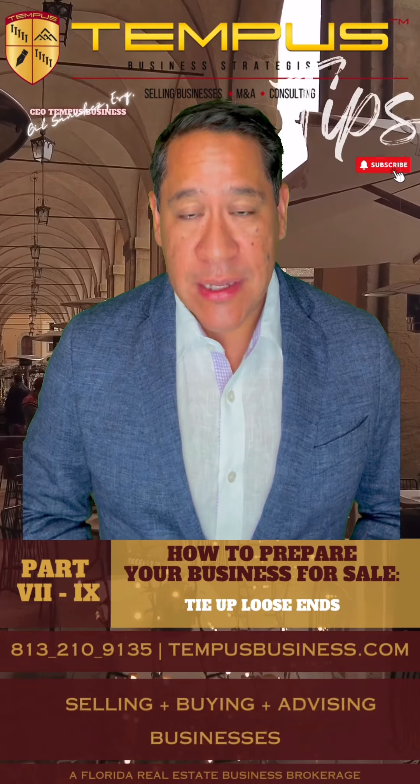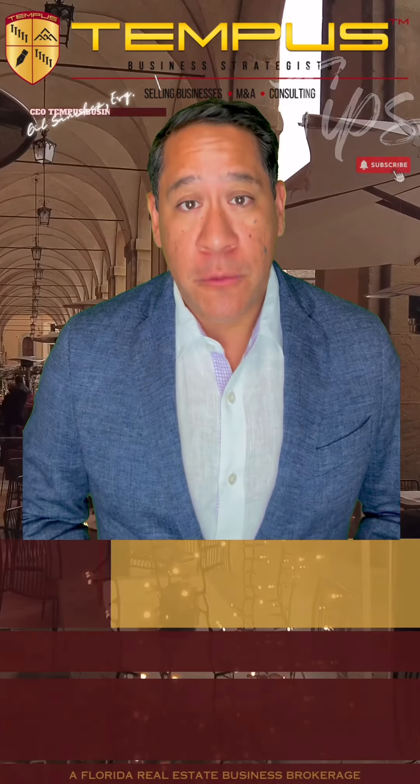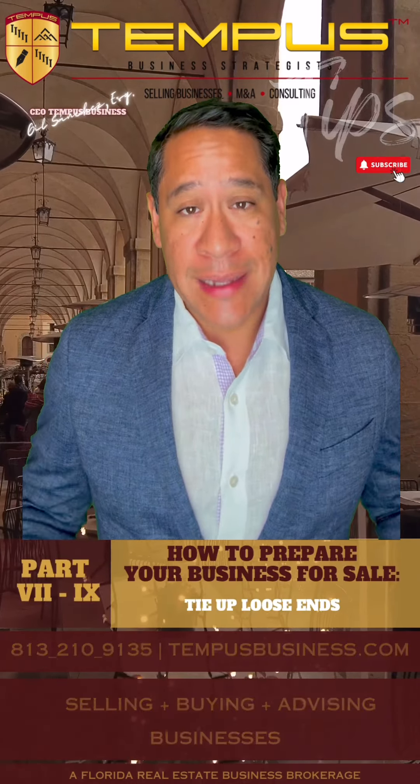Welcome to Tempest Tips, hosted by Gil Sanchez. This is part seven of a nine-part video series on how to prepare your business for sale. Step number seven is: tie up loose ends.